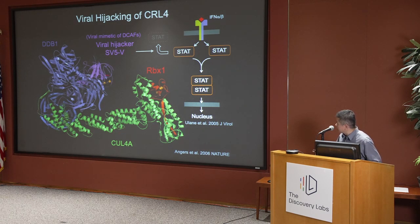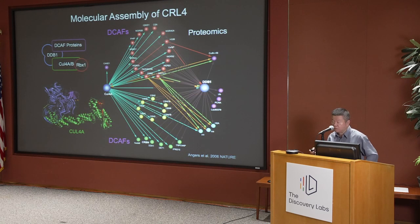We thought this viral protein most likely mimics the action of endogenous substrate receptors of this machinery. We collaborated with Randy Moon's lab in our department and, using a proteomic approach, were able to pull down a whole bunch of proteins that have WD repeats embedded in their sequence.